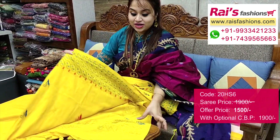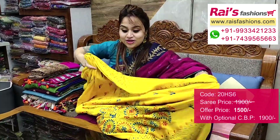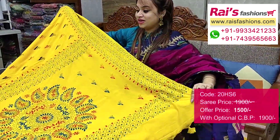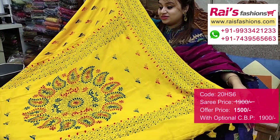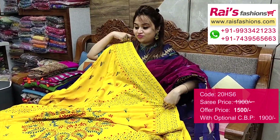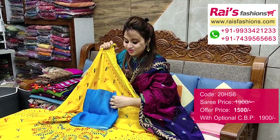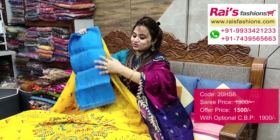All over katha buta. Running blouse piece included. Pallu portions — beautiful heavy hand-picked katha stitch design work pallu, very soft and lightweight, best for your daily wear and office wear. I will suggest a silk material heavy brocade work contrast blouse piece with this saree for your outstanding looks.